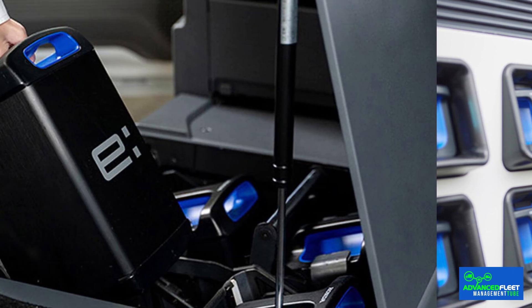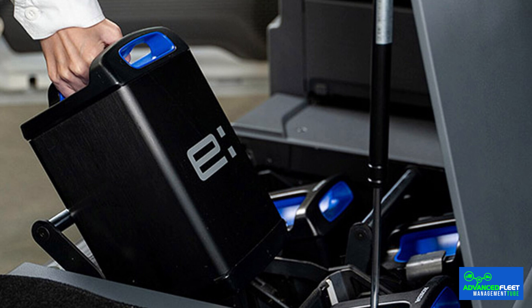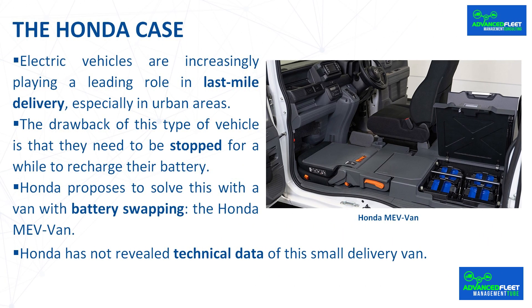The swappable battery modules are located under the cabin floor and are accessed through several hatches. When there is little autonomy left, simply remove the discharged modules and place fully charged ones at the battery swapping stations. Honda has not revealed technical data for this small delivery van; the Envan E on which it is based offers 210 km of autonomy. The delivery company Yamato Transport, the largest in Japan, will test the Honda Mevan in Gunma Prefecture, Japan.